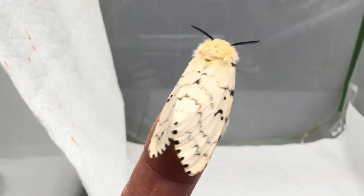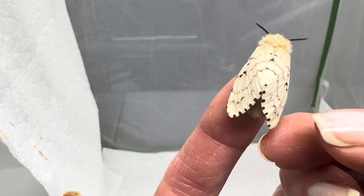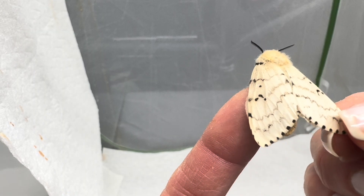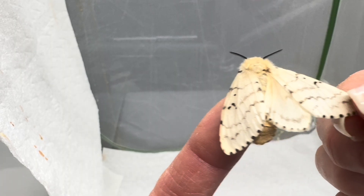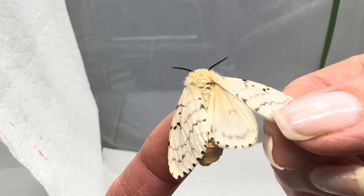A few weeks later, here is the really cute adult moth. I think many people have no idea what they look like, and let me try to show you a little bit of the underwing. There you go. They're really calm, and for a smaller-sized moth, they don't mind being displayed at all.